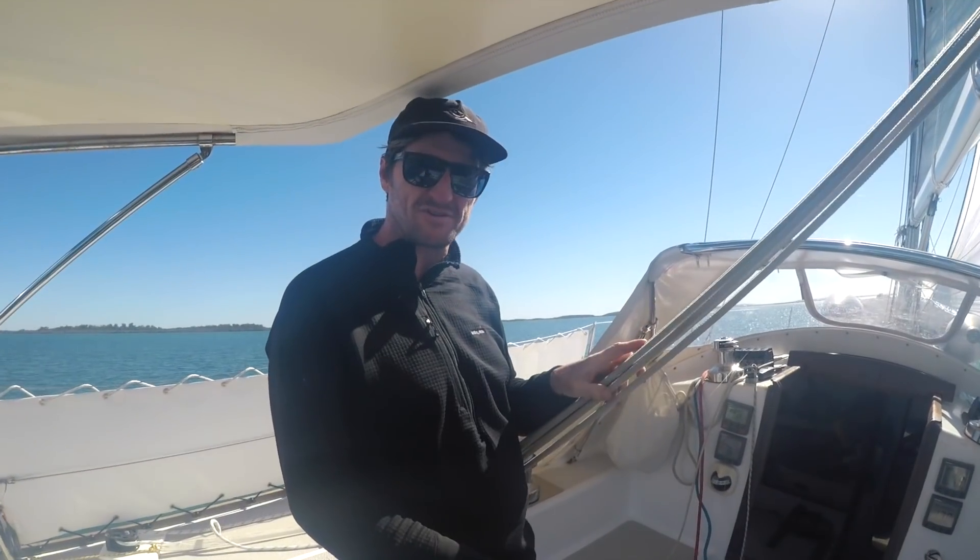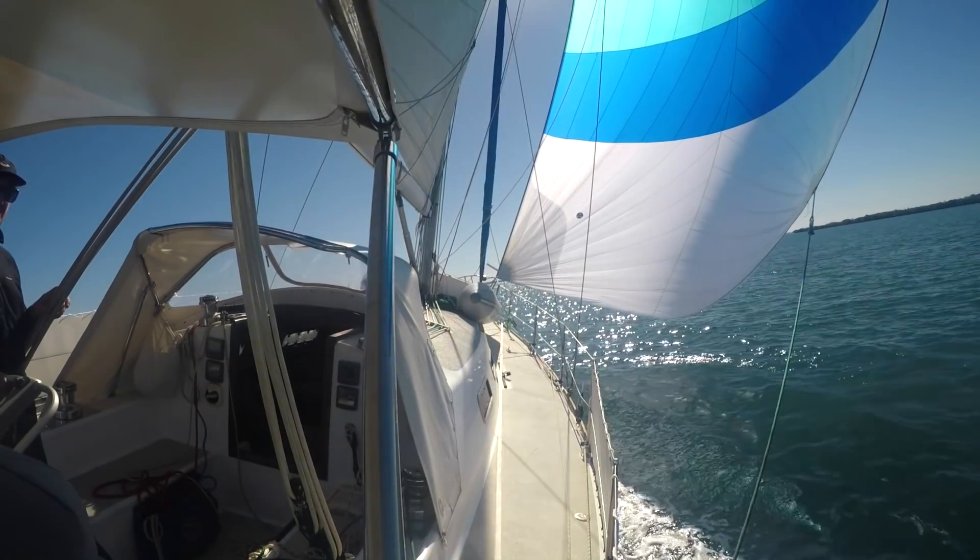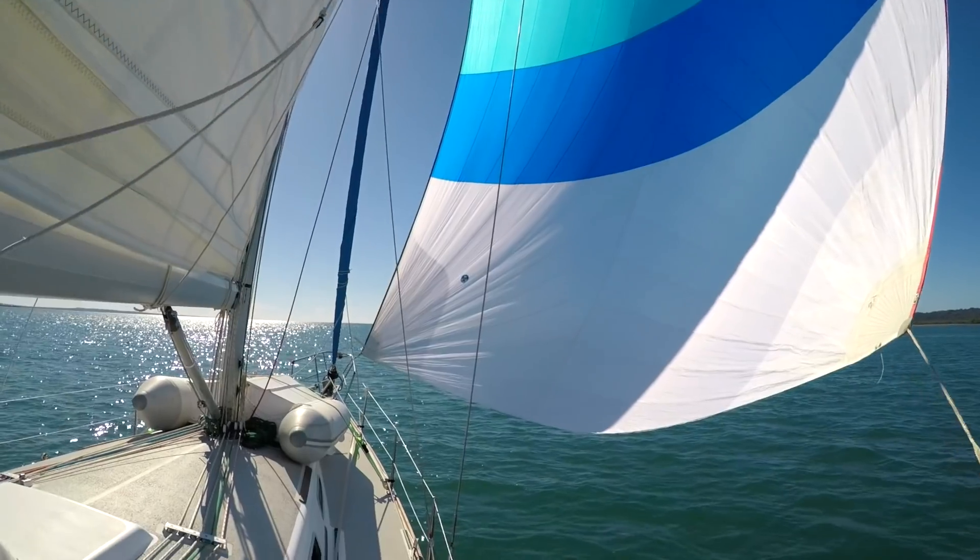Let's put the asymmetric up! I've never put a spinnaker up on a sailboat before. Amazing — so safe. This boat is just flying.